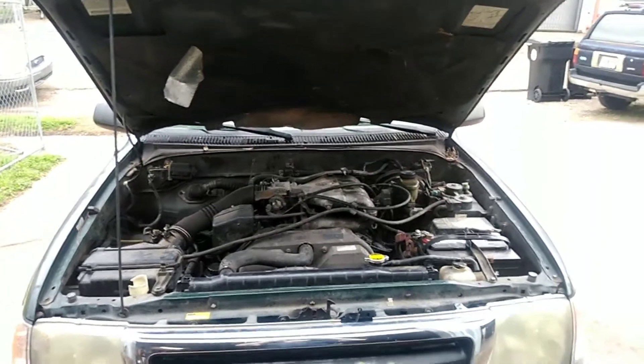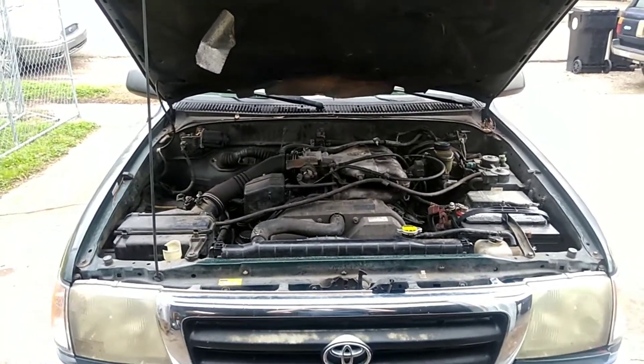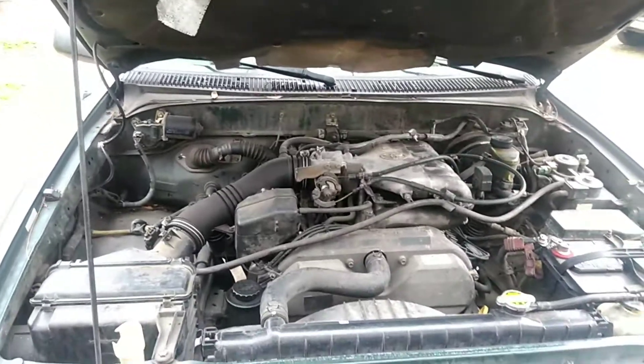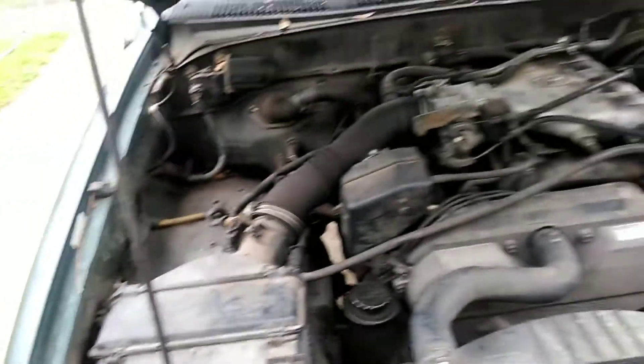A 2000 Toyota Tacoma has a check engine light and a hard brake pedal. The code is a P0171 system lean bank one. It's been to AutoZone and they told the owner that he needs a mass airflow sensor. Let's go in and look at some data.